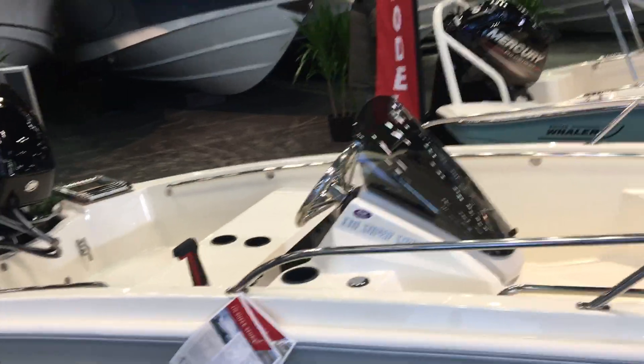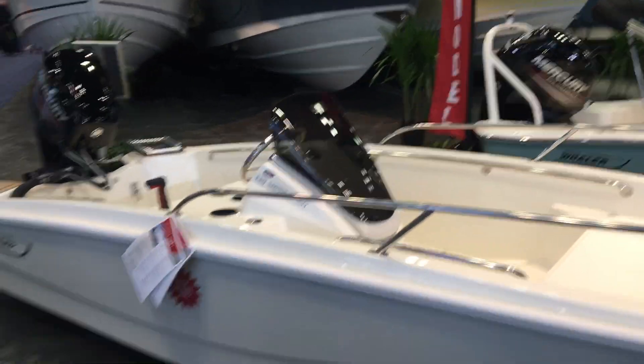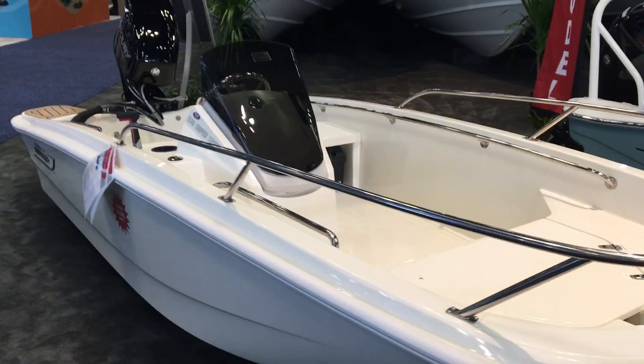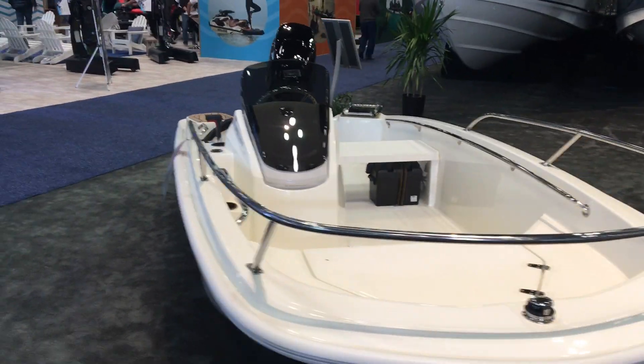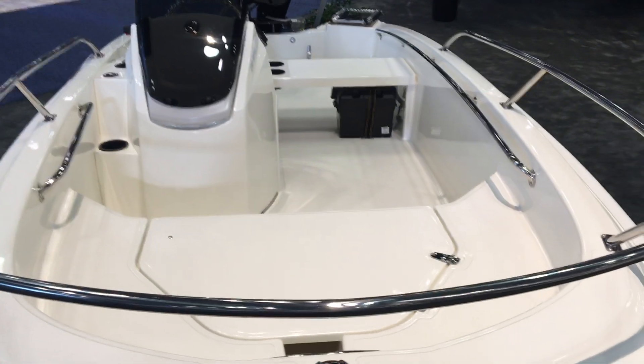This boat also comes with a trailer for $17,720. For more information on this beautiful 130 Super Sport Boston Whaler 2019, please call Keith Abel at 203-990. Thank you and see you on the water.